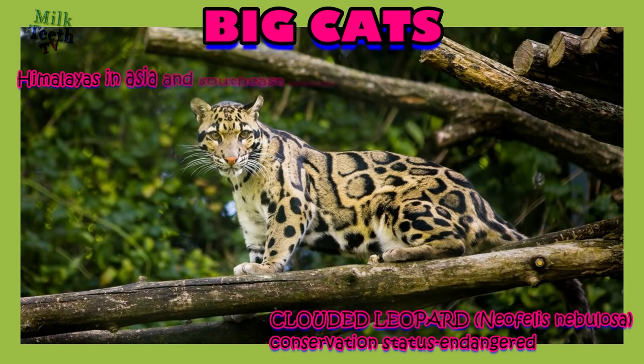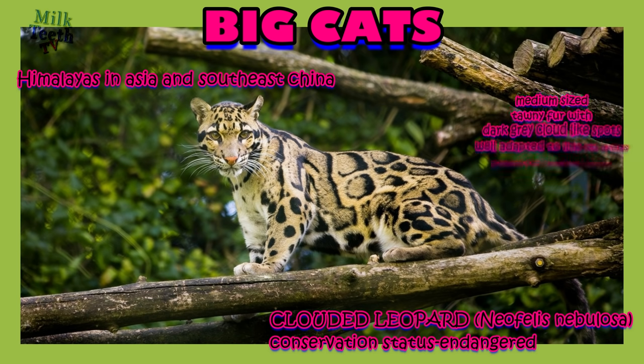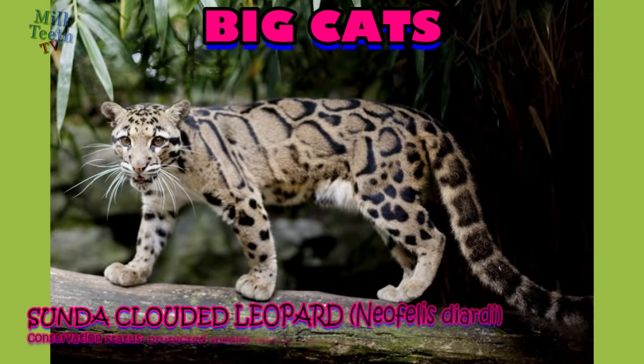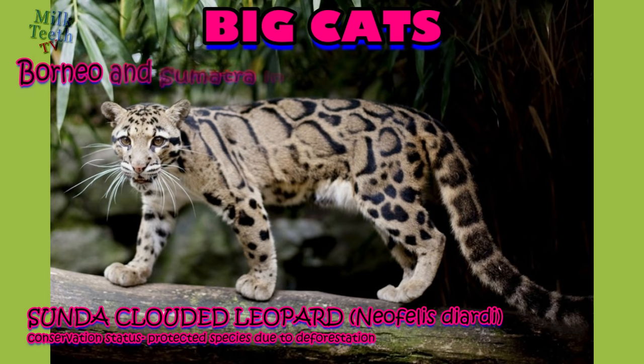The clouded leopard, mostly found in the Himalayas in Asia and Southeast China, is a very beautiful medium-sized cat with tawny-colored fur with dark gray cloud-like spots all over its body. It is well adapted to live in trees and can take leaps as large as 15 feet from one tree to another. It has powerful canine teeth which are quite large relative to its body.